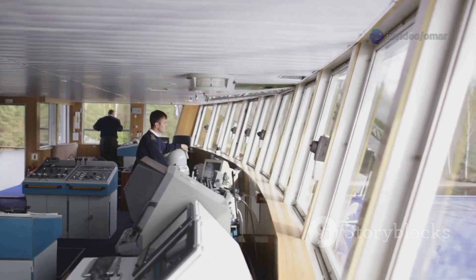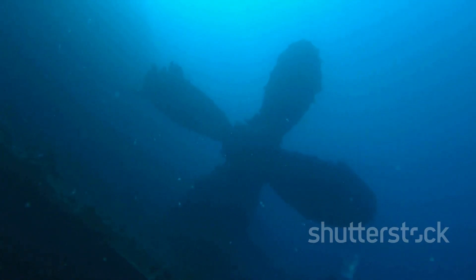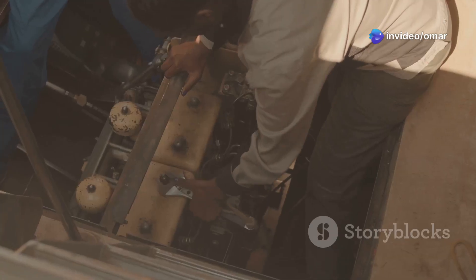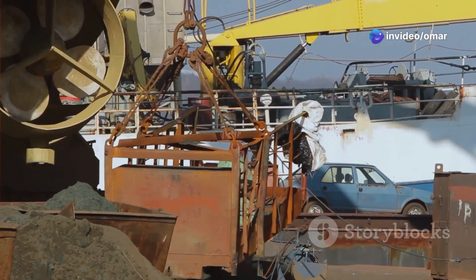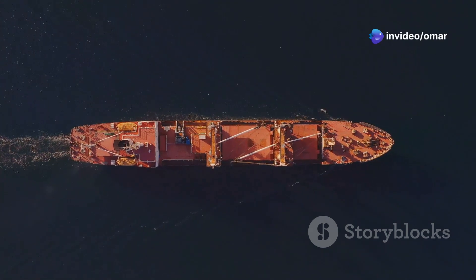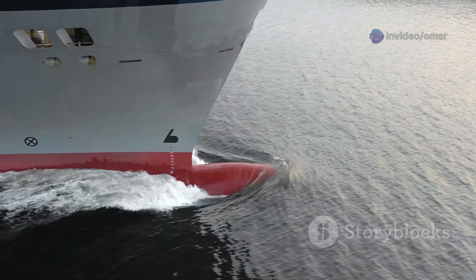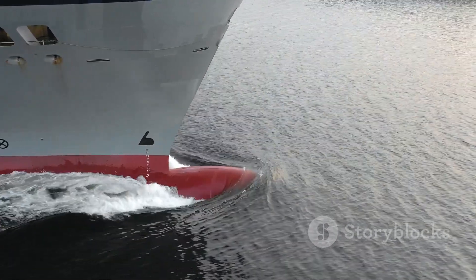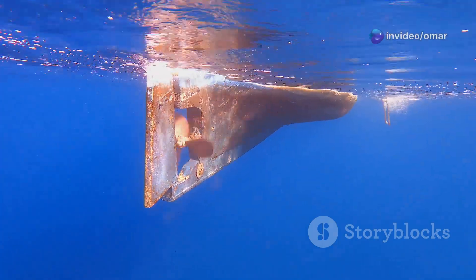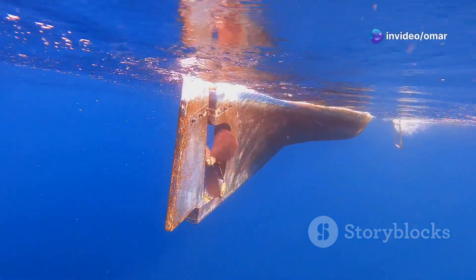Now we need the muscle. The thrusters are the components that actually do the physical work of holding the vessel in place — and these aren't little outboard motors. We're talking about massive, powerful thrusters, some of which can rotate 360 degrees and provide pinpoint accurate force in any direction. A typical DP2 vessel has multiple thrusters — usually at least six — strategically placed around the hull, including tunnel thrusters at the bow and stern for side-to-side movement and azimuthing thrusters underneath that can point anywhere.